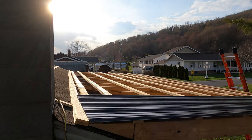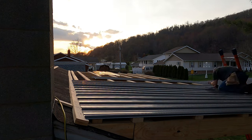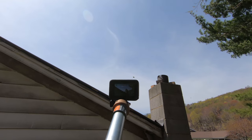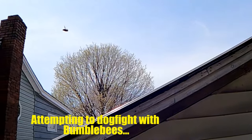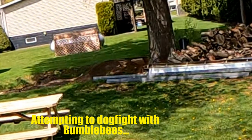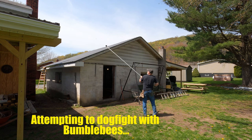Subscribe and click on the bell notification to stay in the loop for part two of this Research and Development Center extravaganza, loaded with hilarious annex and madcap hijinks. You won't get this anywhere else. Please click the thumbs up if you enjoyed, tell me all about your construction stories and inhibitions in the comments, or tell me a joke — I can't wait to hear them. Thanks for watching, and I'll see you next time.